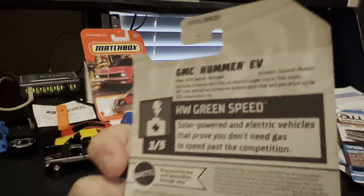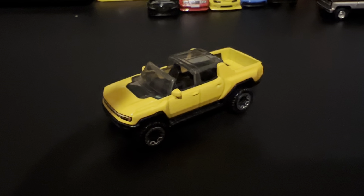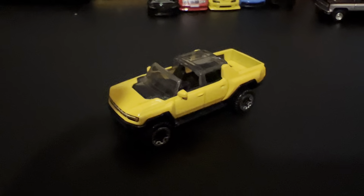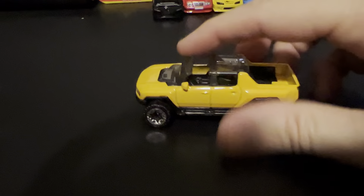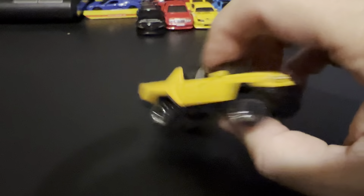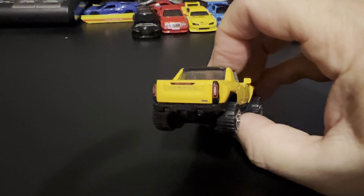We got a Hummer — GMC Hummer EV. Kevin already had this one. He picked these 11 cars to open up a couple days ago. He actually let Claire open this one because he had already opened his, and she was driving him crazy — 'I want to open one, daddy, I want to open one.'